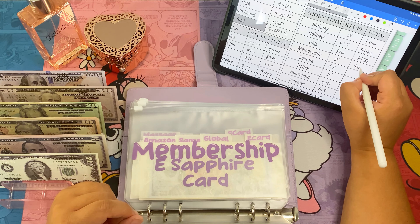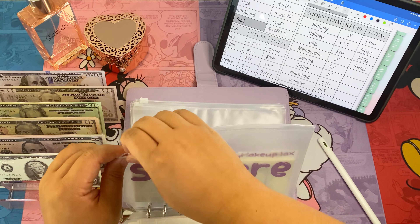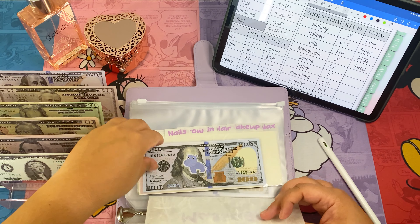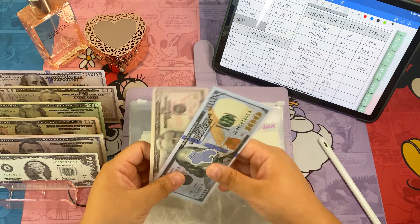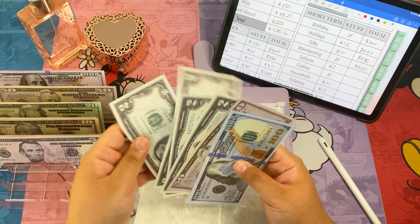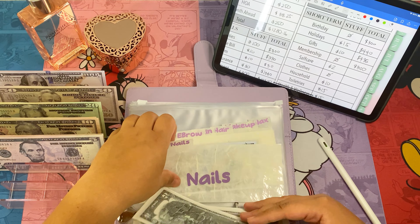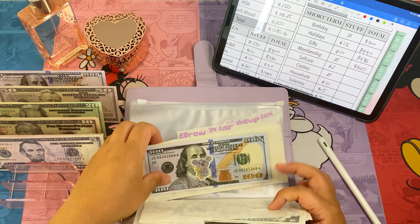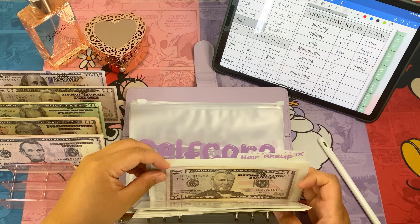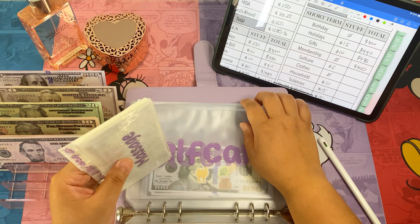Membership is fully funded at three hundred dollars. We're adding two dollars to self-care. So now in self-care we've got one hundred fifty eight, two hundred fifty eight, three hundred eight — four hundred and eight dollars in self-care.